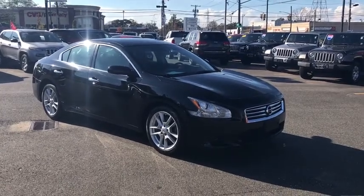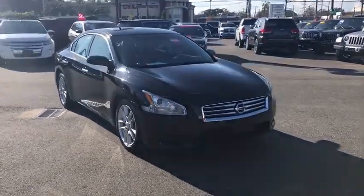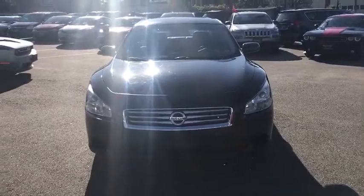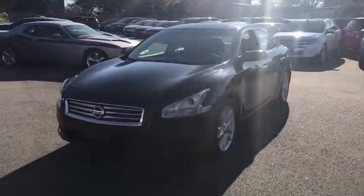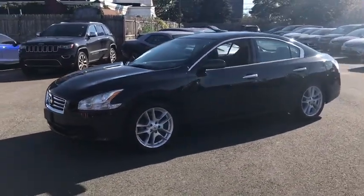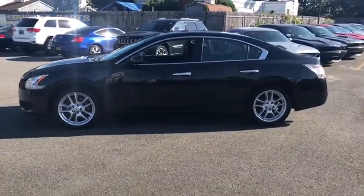The 2014 Nissan Maxima. The Maxima offers elegance with an edge. The spacious interior provides refined comfort for up to five passengers. Advanced technologies such as Nissan Intelligent Key and push button ignition offer convenience and control.